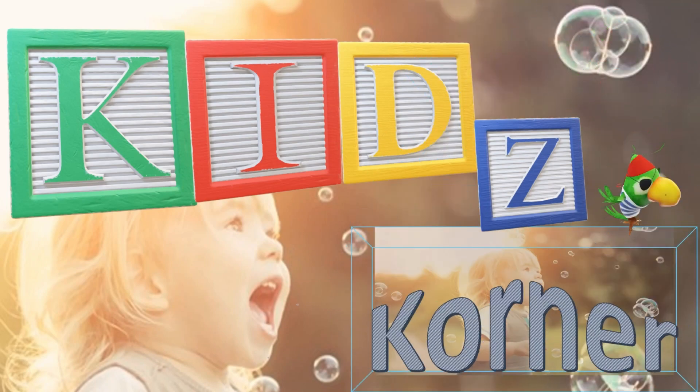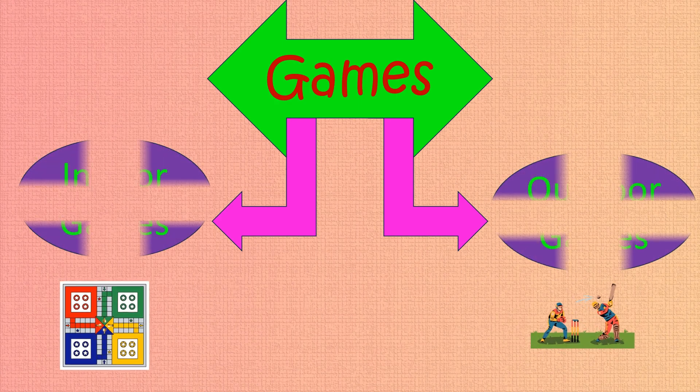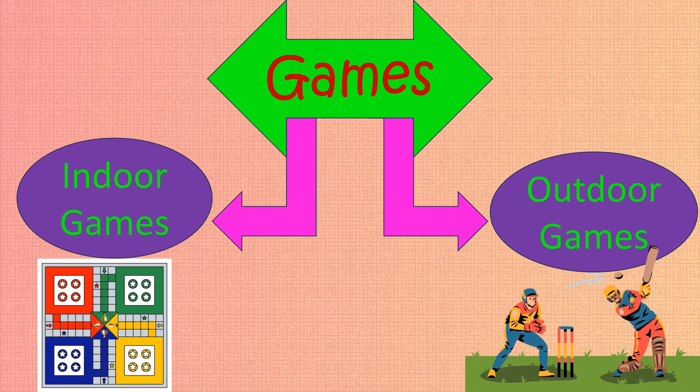Kids Corner Creative Learning Games. There are two types of games: indoor games and outdoor games.